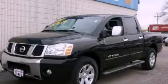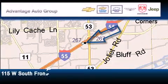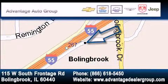Contact us today to arrange your test drive. Advantage Chevrolet Bolingbrook is located at 115 West South Frontage Road in Bolingbrook. Our goal is to exceed all of your expectations to ensure that you'll return for future visits.